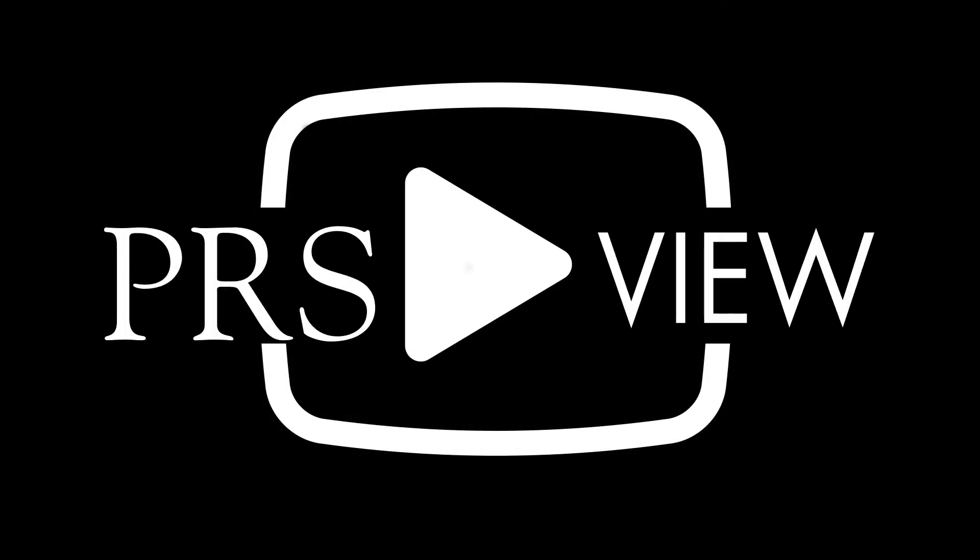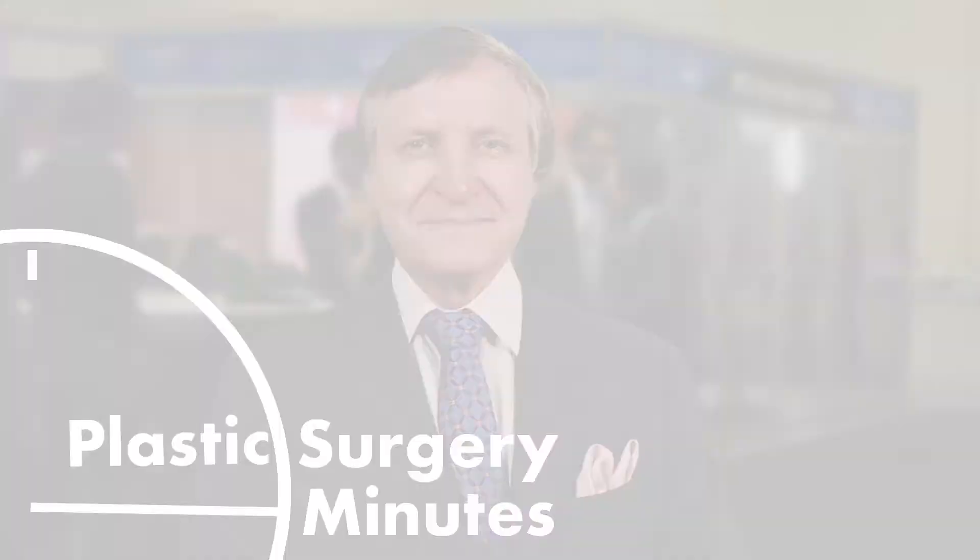Coming to you live from PRS View Studios, this is your Plastic Surgery Minute. We're very lucky to have three breast reconstruction plastic surgeons: Amy Colwell from Boston, John Kim from Chicago, and Joseph Disa from New York.